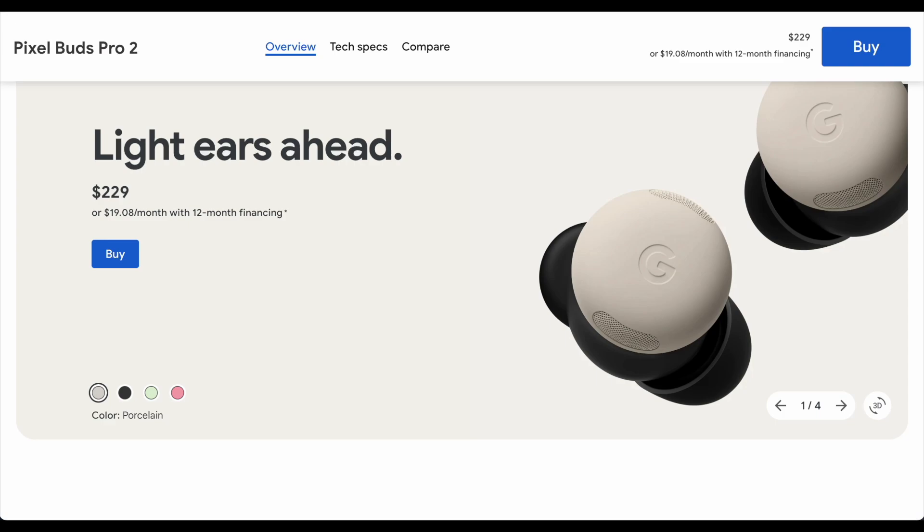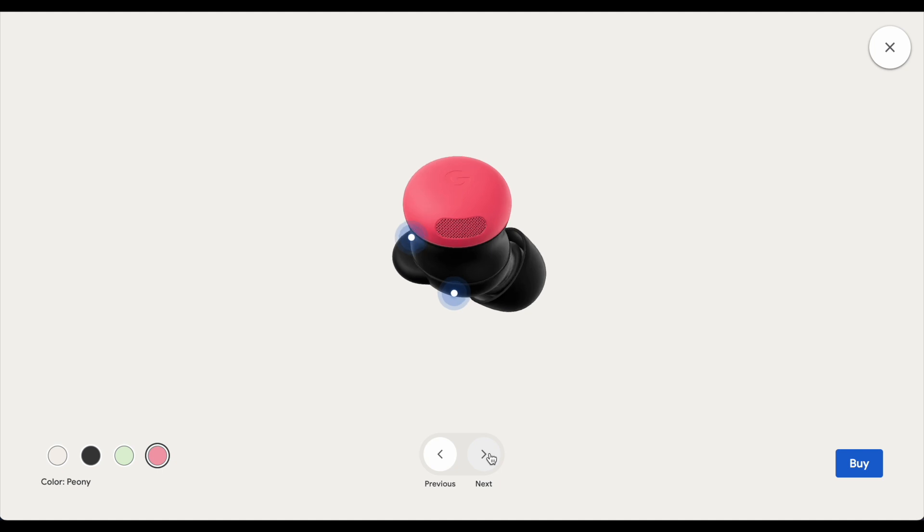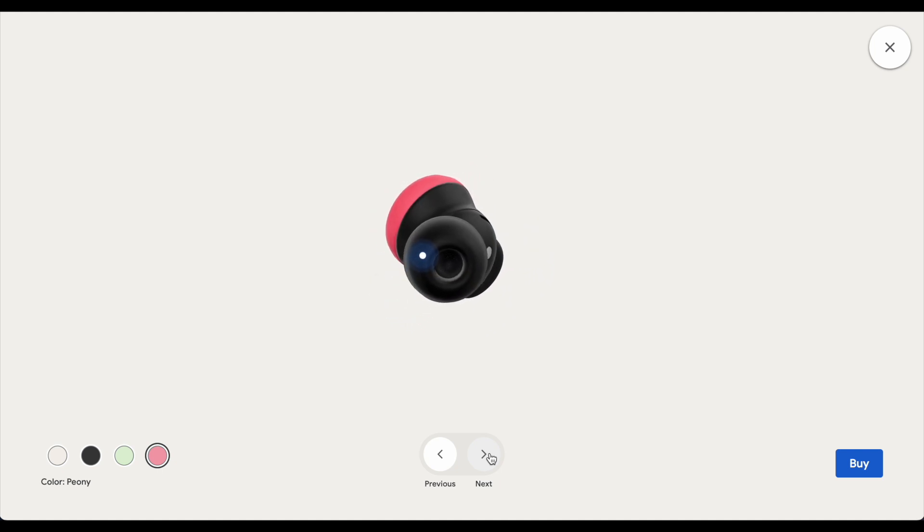Hey everyone, welcome back to episode 14 of Tech Talk. I'm Michelle and I'm Ryan. Today we're going to continue our conversation on the Pixel Buds Pro 2 and AirPods Pro 2. I ordered the Pixel Buds Pro 2 about a month ago and it just arrived — in the peony color — and I filmed an unboxing, tried it out preliminarily, and I have some thoughts.